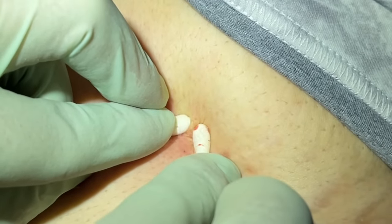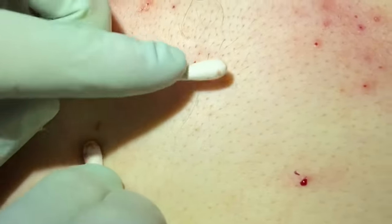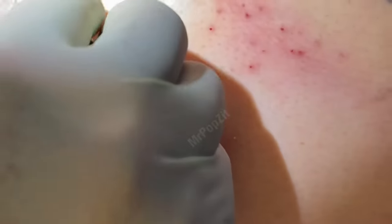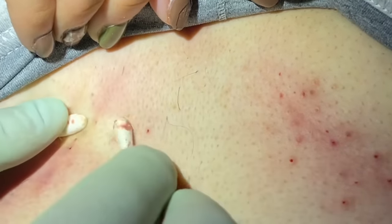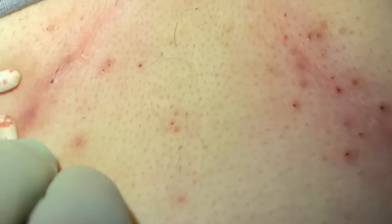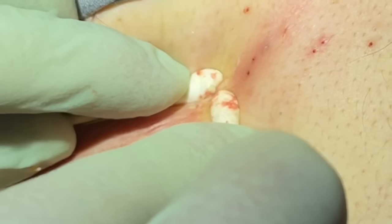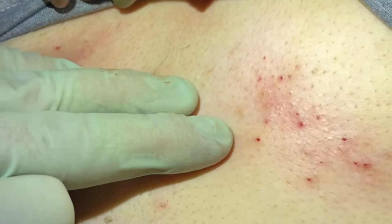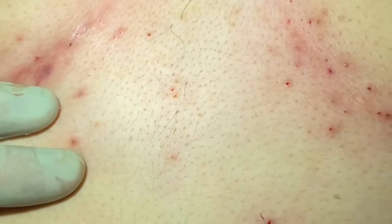Just checking these pores to make sure they're clear. Looks like it. I always come back and recheck. I always find one more — yeah, I know, right. I never am done when I say I'm done. But you look good there, I think we're done now. We got all those. That's going to feel a lot better, and hopefully we stop some of those from becoming big inflammatory nodules.